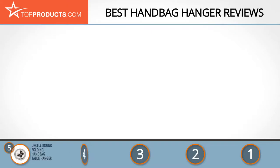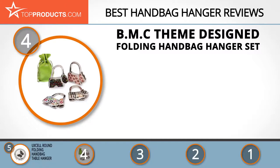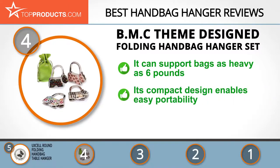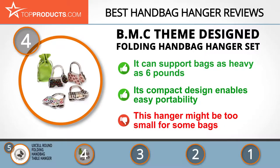At number four is the BMC theme-designed folding handbag hanger set. Built for heavy-duty use, this folding handbag hanger can support bags as heavy as six pounds. It comes in an ideal size and beautiful colors that can complement your purse's look. Its compact design enables easy portability for travel or shopping, though it might be too small for people with bigger bags.